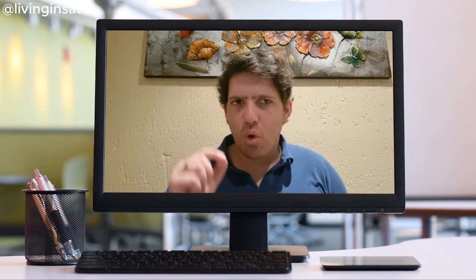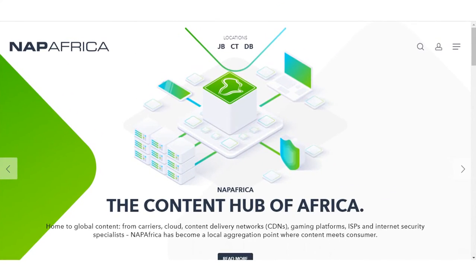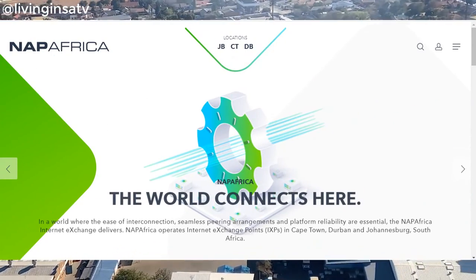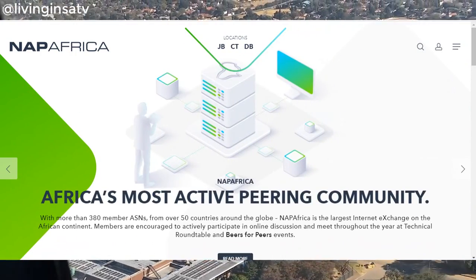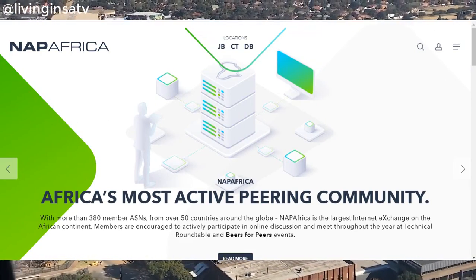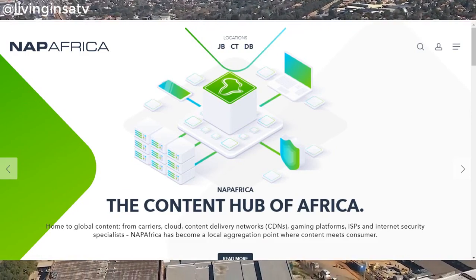Let's find out what is NAP Africa. NAP Africa is a not-for-profit neutral internet exchange, or IXP, located within Terako's data center facilities in Cape Town, Durban and Johannesburg. NAP Africa IXP's founding goal is to help make internet access more accessible for Africa.